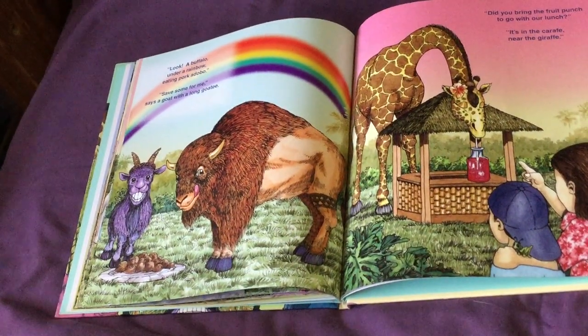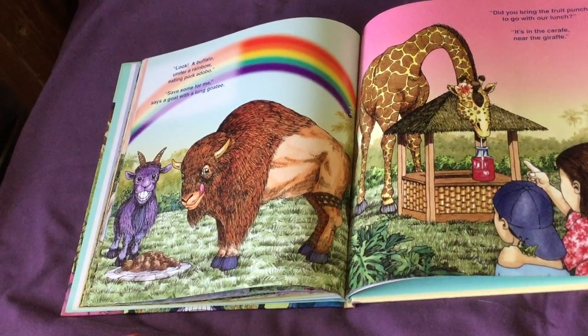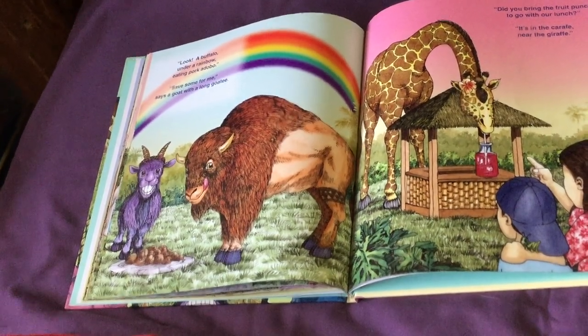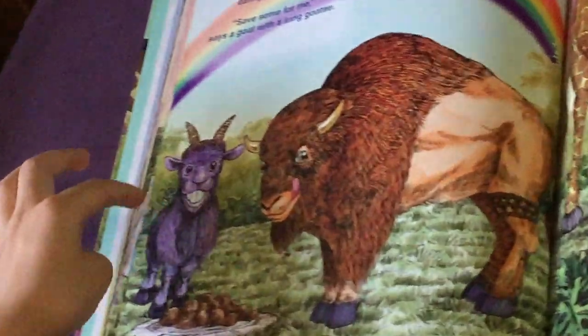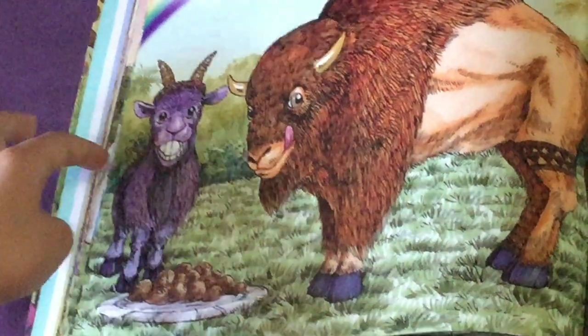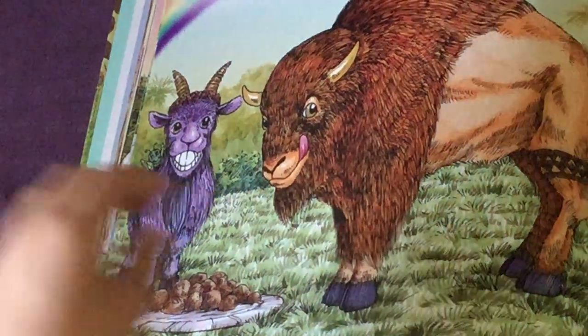Look, a buffalo under a rainbow, eating pork adobo. Save some for me, says a goat with a long goatee. The goatee is that beard — hair on the goat. Look, there's the grasshopper right on the goat's back.